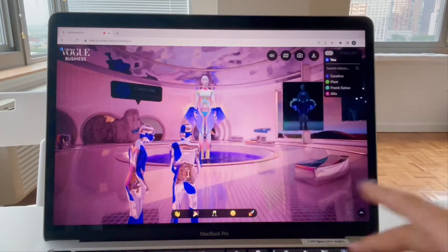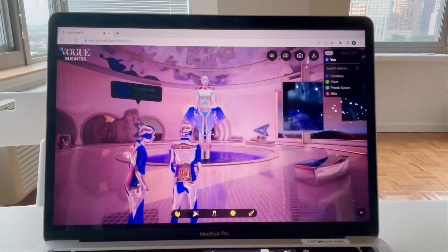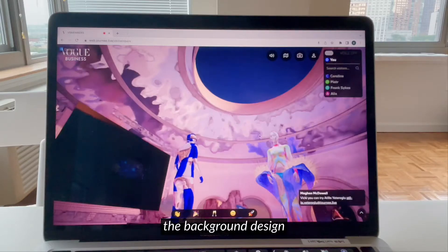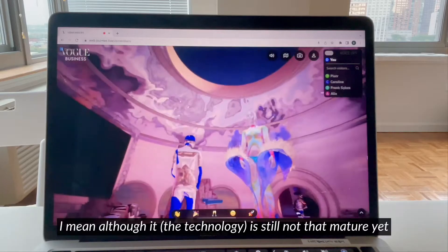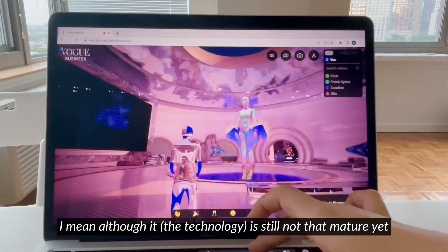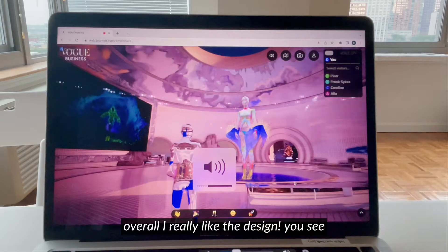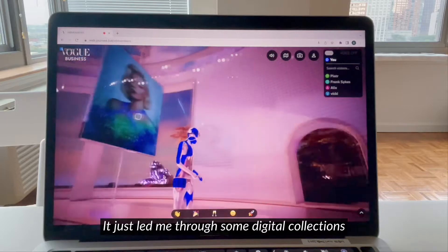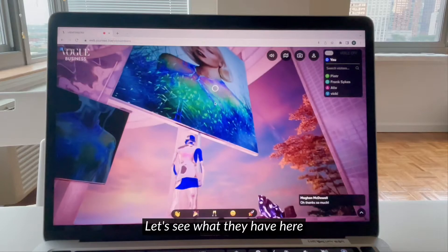There is a sound for this digital collection — so beautiful, right? The background design, everything is super beautiful. Although it is still not that mature yet and the whole exhibition is a little bit not that interactive, I really like the design. It just led me through some digital collections, which is pretty cool.